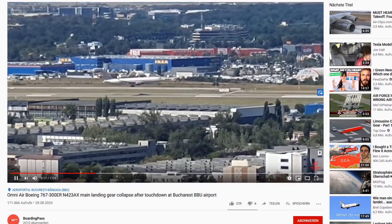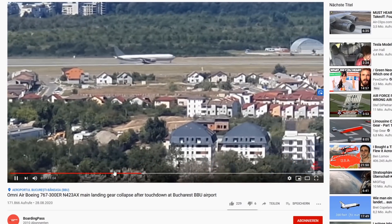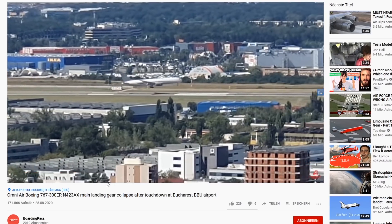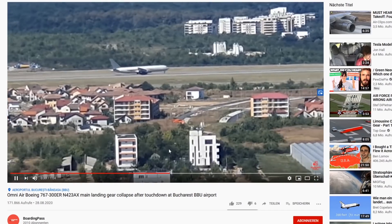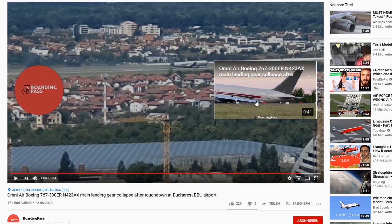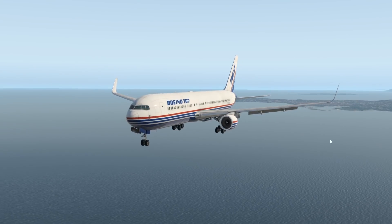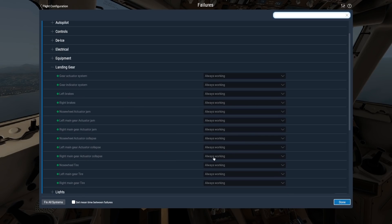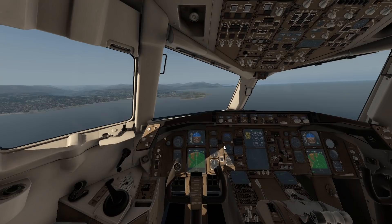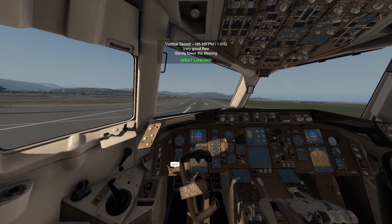We luckily have that on video — we have IKEA in the background, nice placement. This is actually not a very good touchdown — a very hard one, and a very long, late touchdown. What is not fine, though, is what happens after: the main landing gear collapsed. Let's simulate this kind of landing as well. We're in the failures menu, where we can select the main landing gear to collapse completely on touchdown — which is what happened in real life with Omni Air. That landing is actually a lot smoother than the Omni Air one, but as you can see, we are very low to the ground. The landing gear is dead.